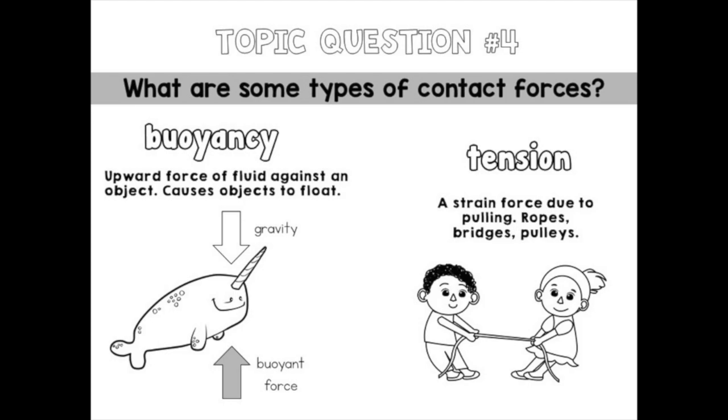Another type of contact force is buoyancy — the upward force of fluid against an object that causes objects to float. Gravity pushes down, but a buoyant force pushes upward. Tension is also a contact force — a strain force due to pulling, seen in ropes, bridges, and pulleys.